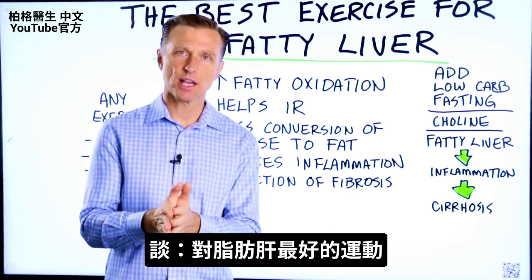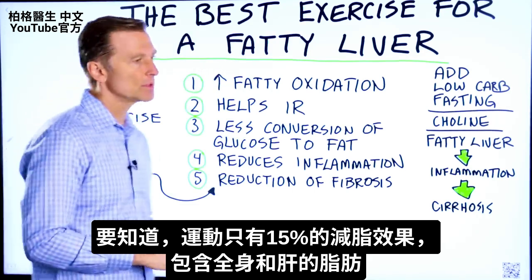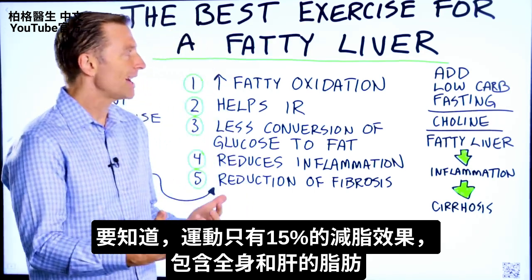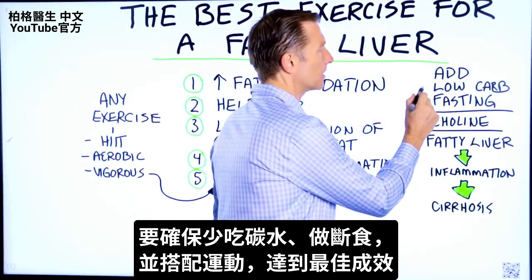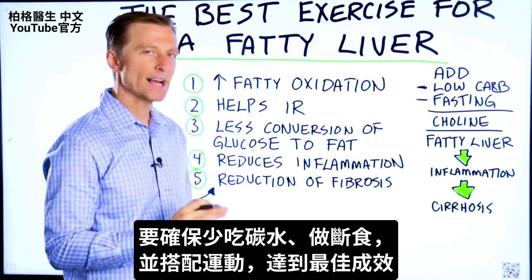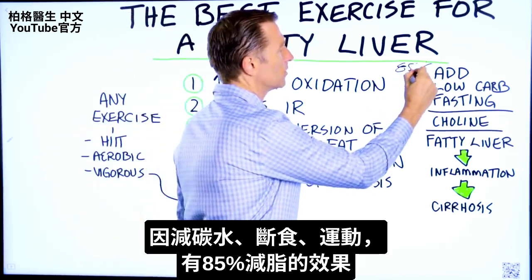Let's talk about the best exercise for a fatty liver. Exercise will contribute about 15% of the results of losing fat, not just on the body but out of the liver as well. You really need to make sure you drop your carbs and do fasting with exercise to maximize the results, because diet and fasting would account for about 85% of results.